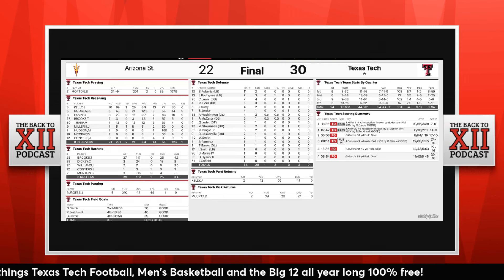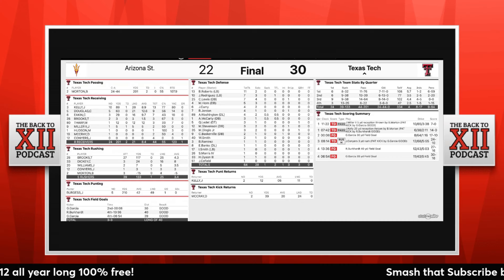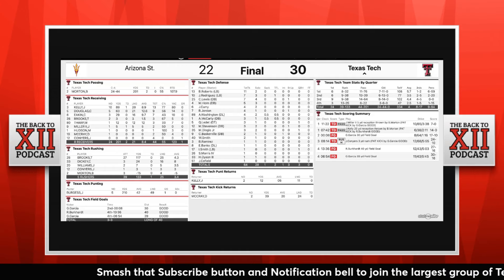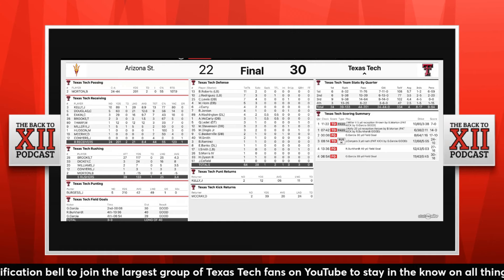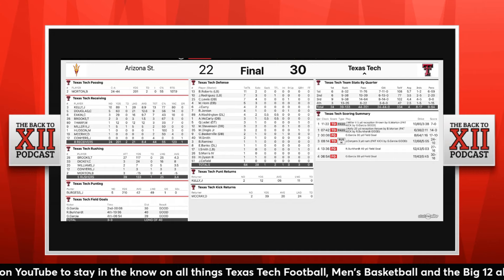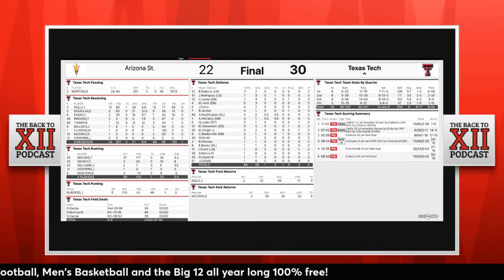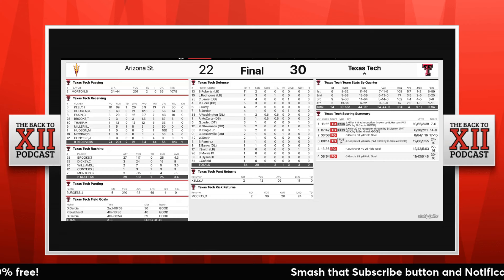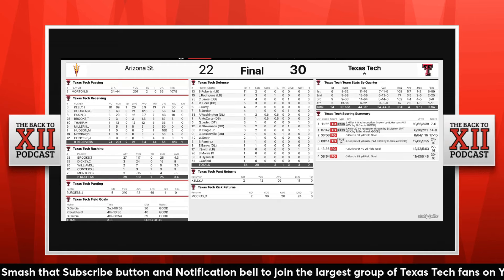Taj remains on track to become the all-time leading rusher in Texas Tech program history. On the defensive side, they did give up 376 total yards and had one really bad play similar to the one against UNT — they did not get a hand on Skadaboo for his touchdown. They allowed 282 yards passing and only 94 yards rushing. They also held Arizona State to 5-for-13 on third downs and 0-for-3 on fourth down attempts.